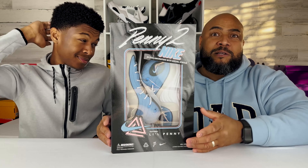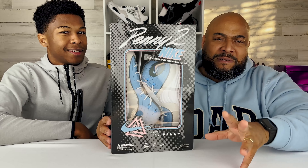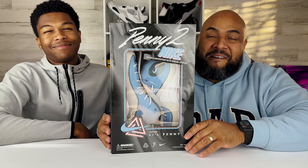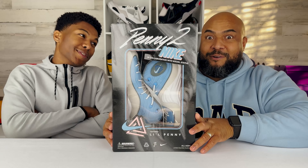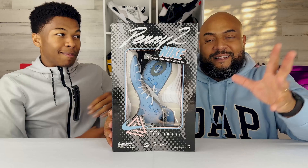Every time we go to Target or wherever, you're like, dad, can I get this? Mommy, can we get this? And we say, your birthday's coming, Christmas is coming. You would ask for something every time — every single thing, every second. I just said no, depending on the timeframe. Sorry about that.